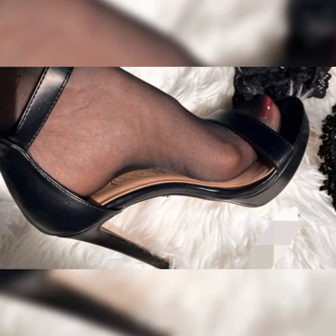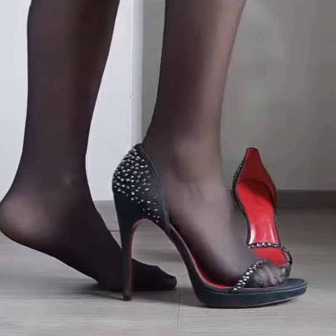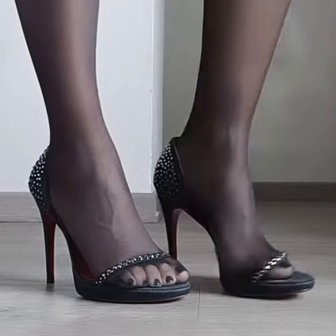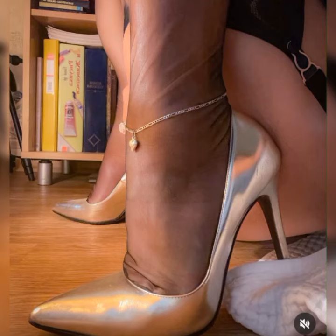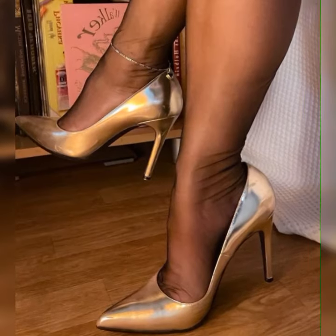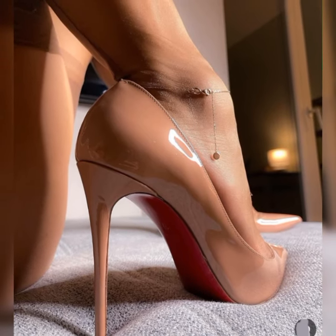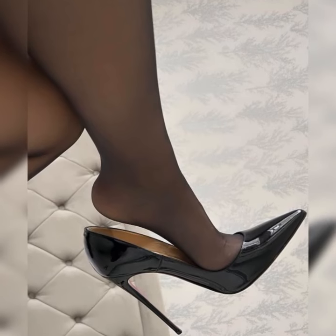They can be found in a wide variety of styles, from strappy designs that wrap around the foot to more minimalist styles with a single strap across the toes. You can also find them in different colors and materials to suit your personal taste and the occasion.